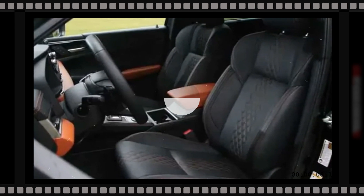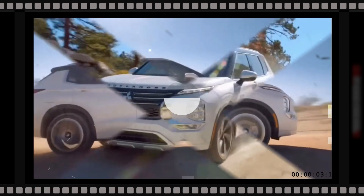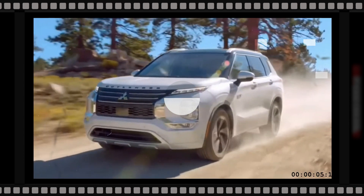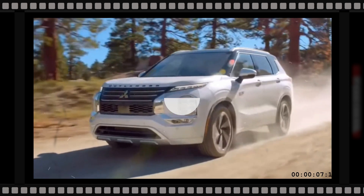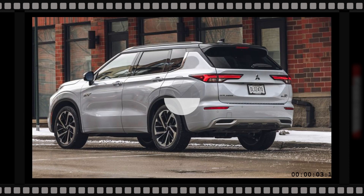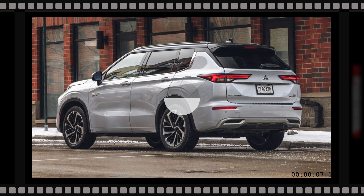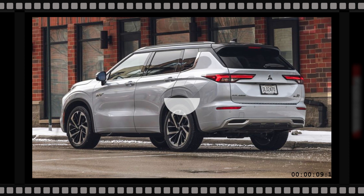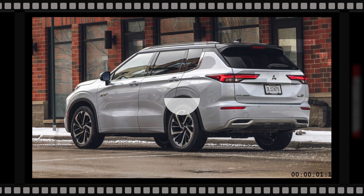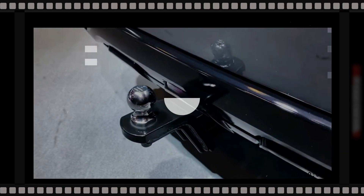One new perk that will come with every Outlander Sport model is Mitsubishi's new limited service plan, which will last 2 years and include 3 oil and filter changes, 3 tire rotations, and 1 cabin air filter replacement. This is on top of their industry-leading warranty program, which includes a 10-year/100,000-mile powertrain warranty, a 5-year/60,000-mile limited warranty, and a 5-year/unlimited-mile roadside assistance program.